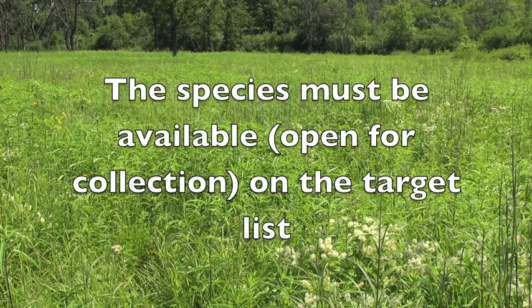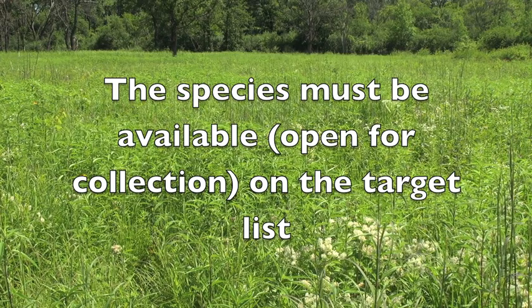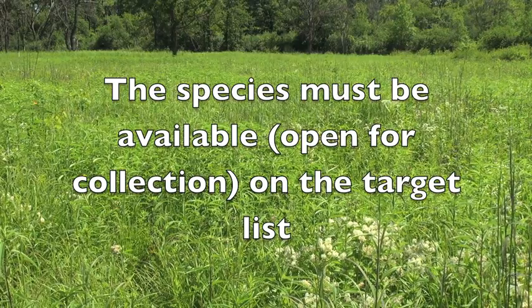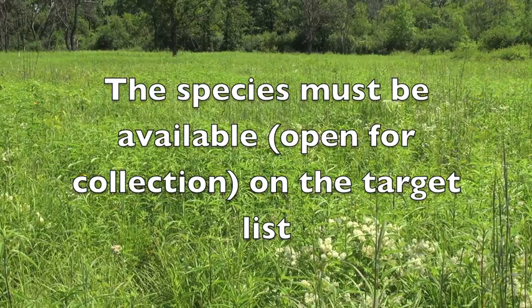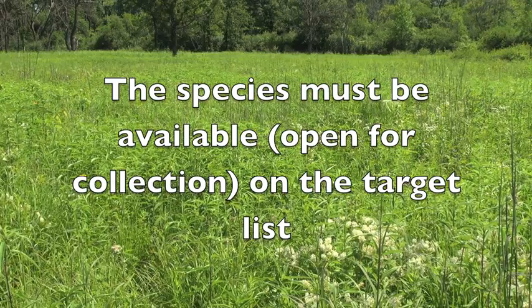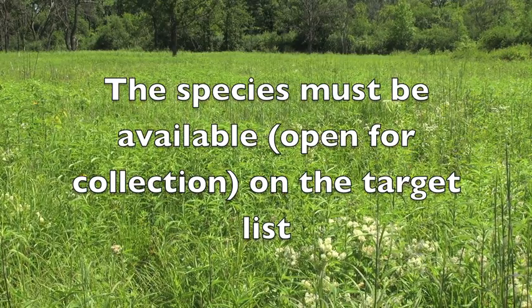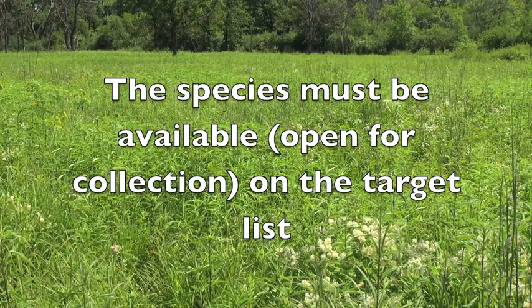The species must be available or open for collection on the restoration target list, which can be found on the seed bank website. Make sure the species you select is not listed as threatened or endangered in your area — if it is listed, do not make the collection. This list covers a broad area, and even though a species may be listed as threatened or endangered for your area, it may be common somewhere else in the region.